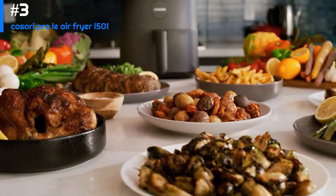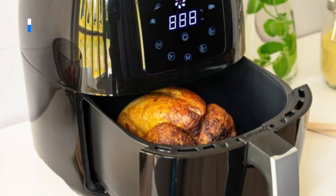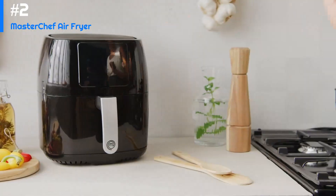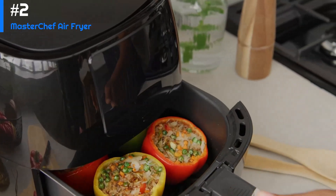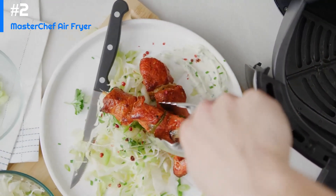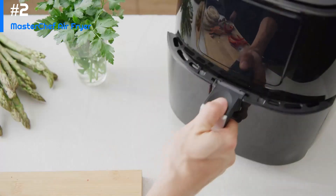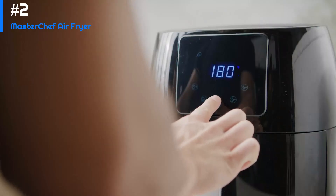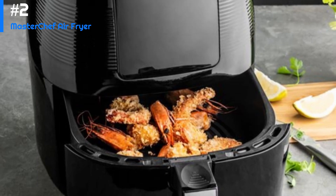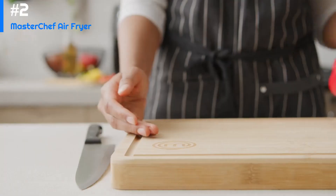Number two: the MasterChef Air Fryer. The MasterChef air fryer is a versatile kitchen appliance that allows you to fry, bake, grill, and roast food with little to no oil. It comes with a 3.7-quart non-stick fryer basket, large enough to cook food for a small family. The appliance features an adjustable temperature control ranging from 175°F to 400°F. One of its key benefits is its ability to cook food quickly and evenly without excessive oil, making it a healthier alternative to traditional frying.